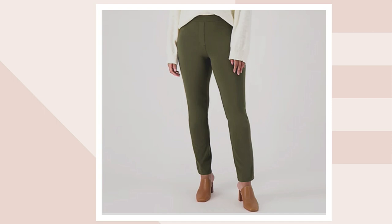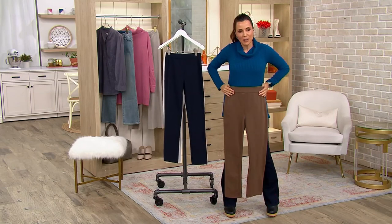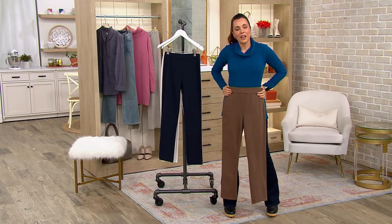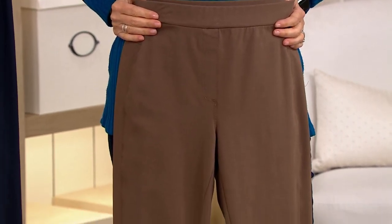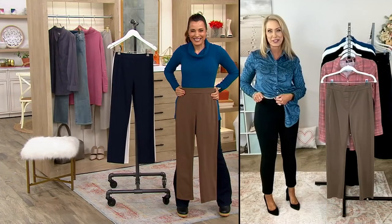These have such nice stretch to them. This is one of my favorite fabrics ever from Susan. I was just wearing premium stretch pants yesterday because you're so comfortable, but you look like you cared enough to get dressed up. Premium stretch is one of my favorite pants ever from Susan.